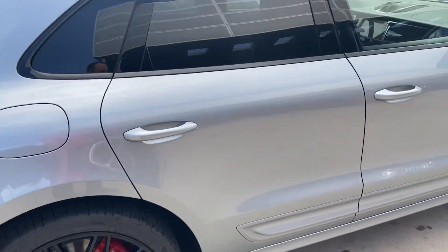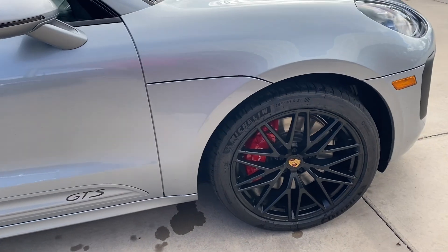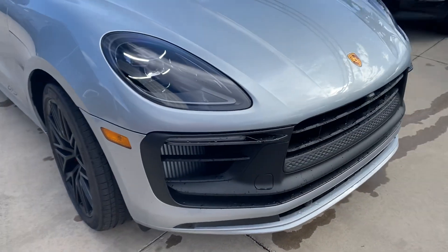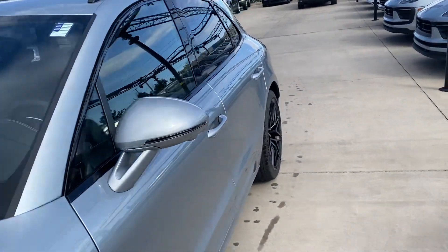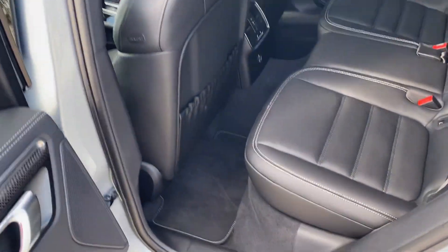All the way around, this car looks absolutely fantastic. Just want to show you so you have a good idea. I did wash it, so you have a little bit of water drops on the front here. And then inside, it doesn't look like anybody's ever sat in the rear seats.